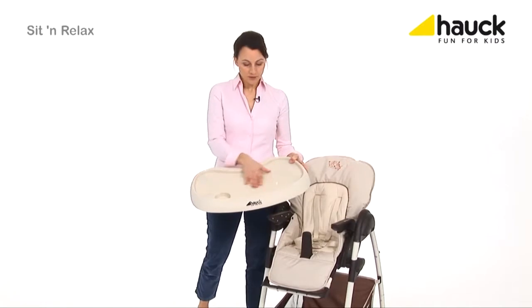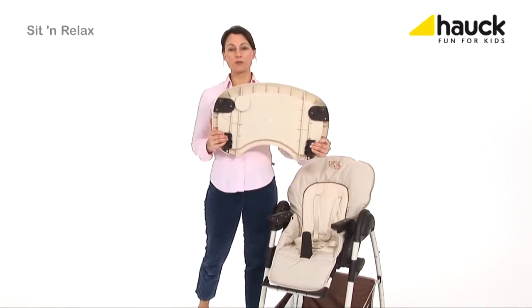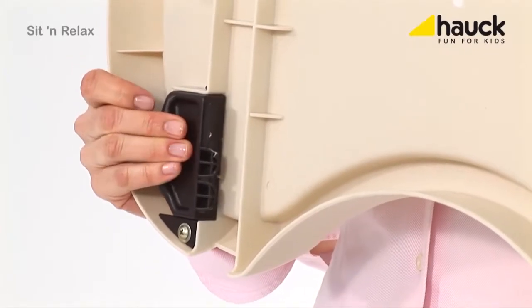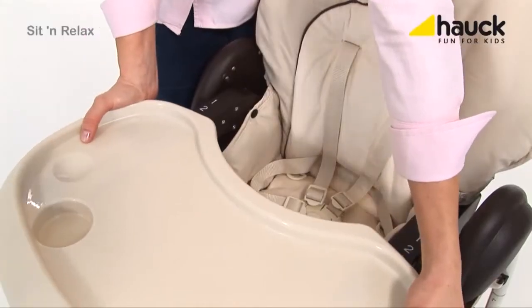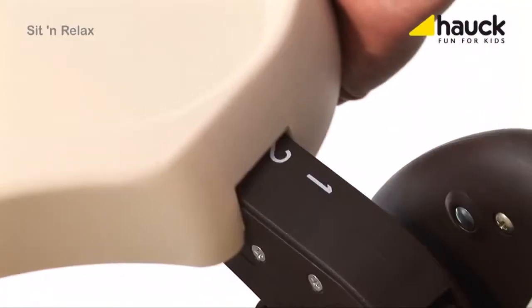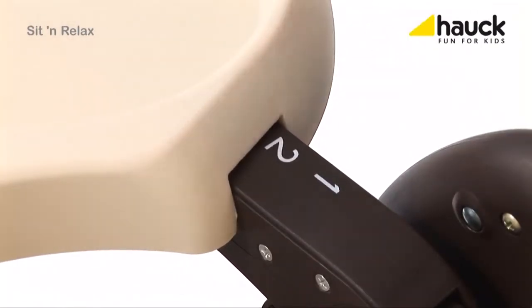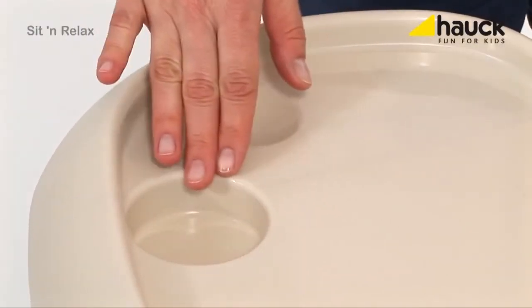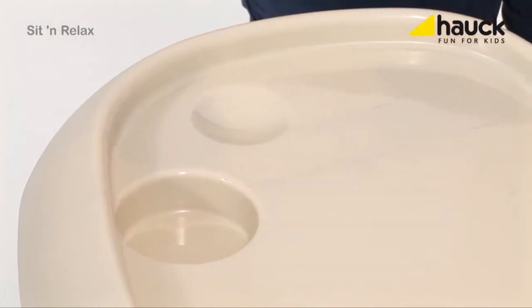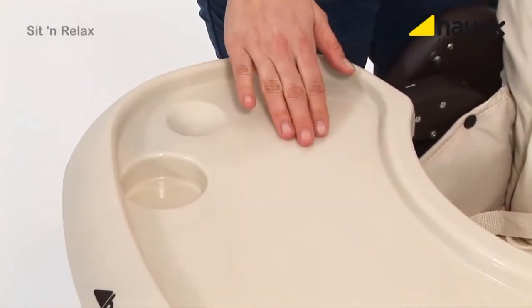The high chair comes along with this practical dining and playing tray. It is easy to clean and can be removed just by pulling these two levers apart. To supply your baby with ideal sitting comfort, it can be adjusted in depth in two positions. The cup insert makes sure that beverages do not fall over so easily, and if something is spilled, it's no problem either, since the tray is easy to clean.